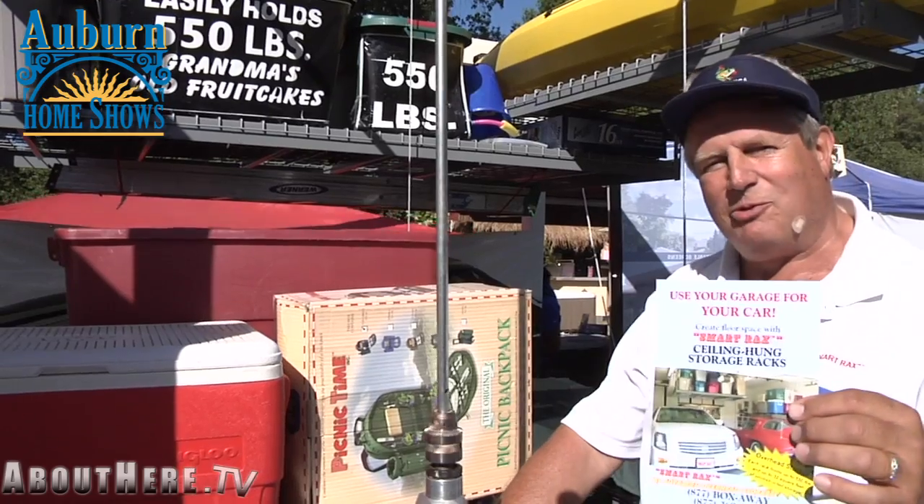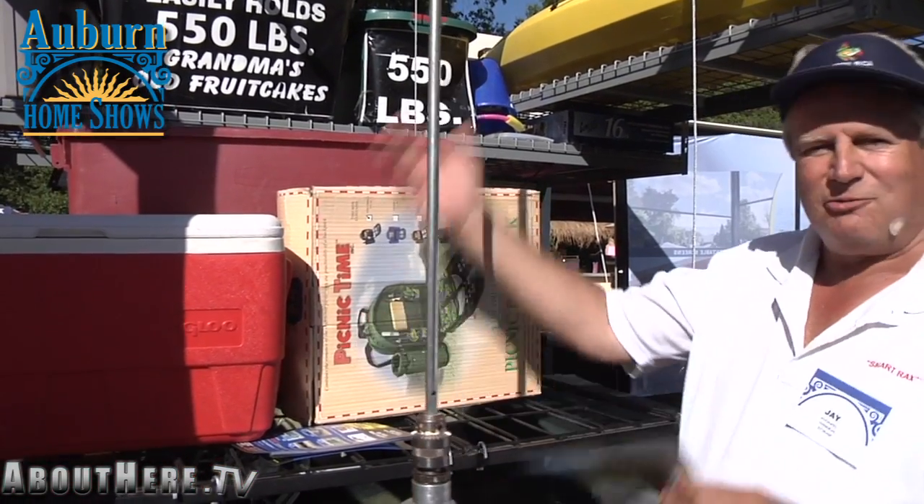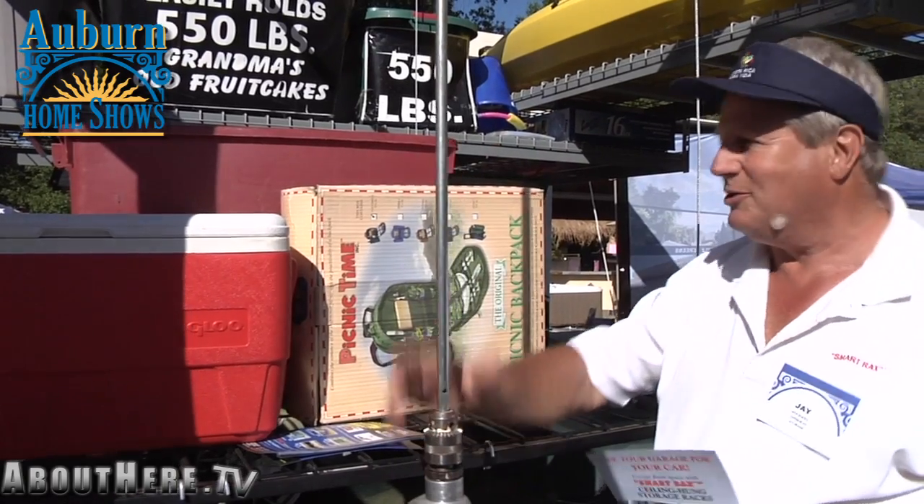We're the only people that have the mobile rack. It literally goes up and down. You can put 300 pounds on it, raise it up, and don't need a ladder to get to it.